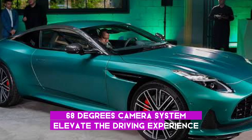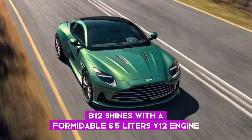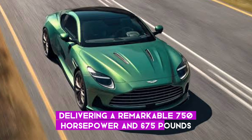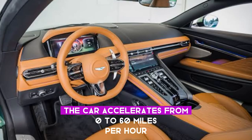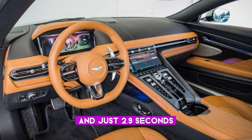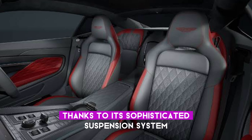Under the hood, the DB12 shines with a formidable 6.5-litre V12 engine, delivering a remarkable 750 horsepower and 675 pounds-feet of torque. Paired with an 8-speed automatic transmission, the car accelerates from 0 to 60 miles per hour in just 2.9 seconds, making it a speed demon on the road. Yet it's not just about speed — the DB12 exhibits remarkable agility and responsiveness, thanks to its sophisticated suspension system.